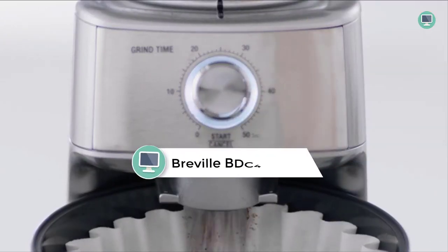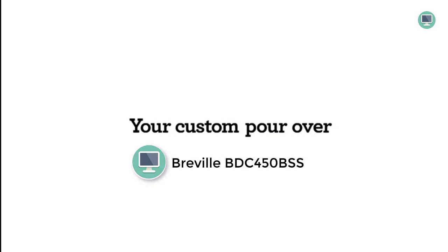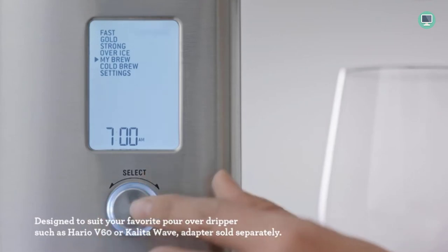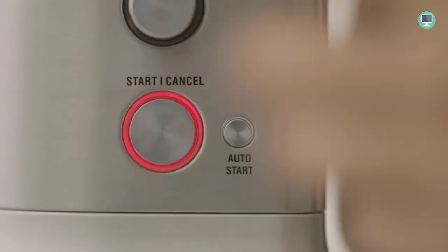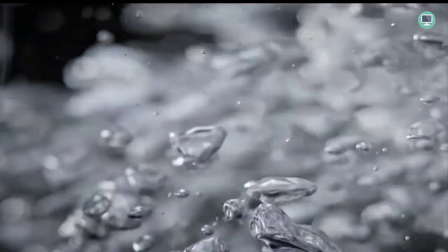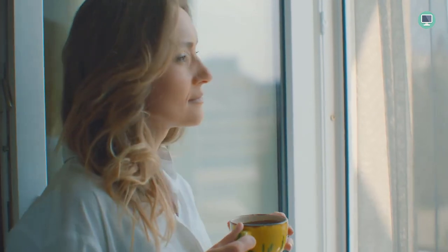Number 4: Breville BDC 450 BSS Precision Brewer Thermal Coffee Maker. The Breville Precision Brewer Thermal is a 60 oz drip coffee maker with six unique brewing modes and precise digital temperature control, ensuring you always enjoy the perfect cup of coffee. The Gold Cup Standard Preset Mode brews coffee to the exact specifications of the Specialty Coffee Association of America (SCA), while the auto-steep and release technology steeps and then automatically releases the coffee grounds for optimal flavor extraction. The dual filter baskets let you brew any volume of coffee exactly how you like it, and the flat bottom allows for even saturation and extraction.